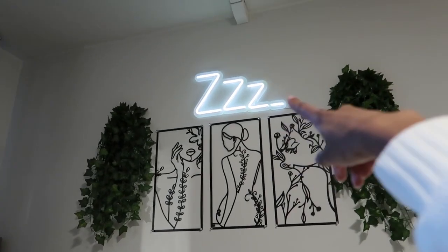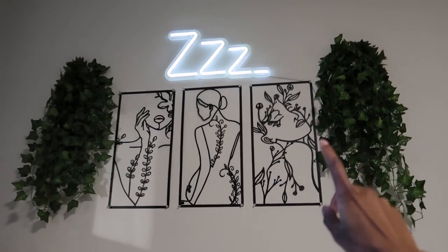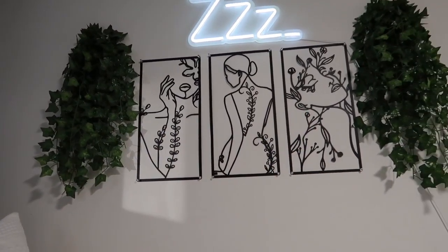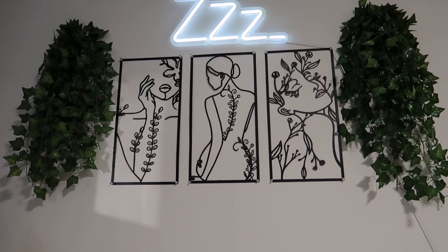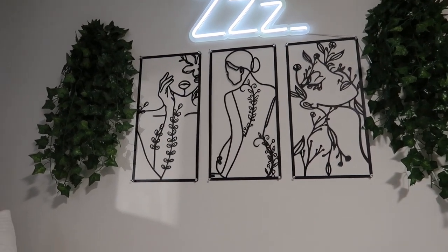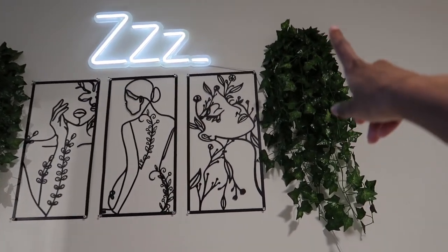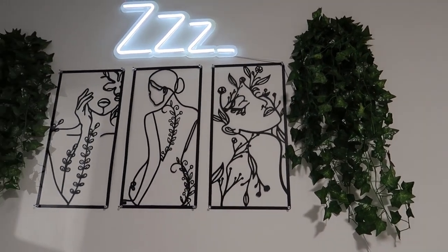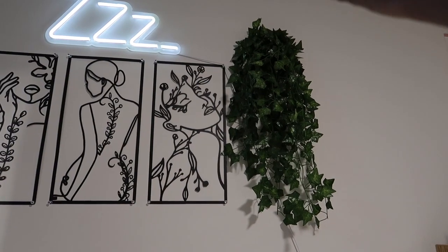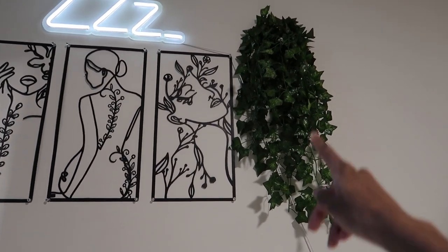Moving on to the bed area — literally chef's kiss. This Z sign is from Amazon, hung up using command strips. This metal art piece — also from Amazon — says 'be so powerful,' which is a powerful reminder every day to be confident and have grace in this world. These fake green leaves I got from Shein a few years ago — I rubber-banded them all together.